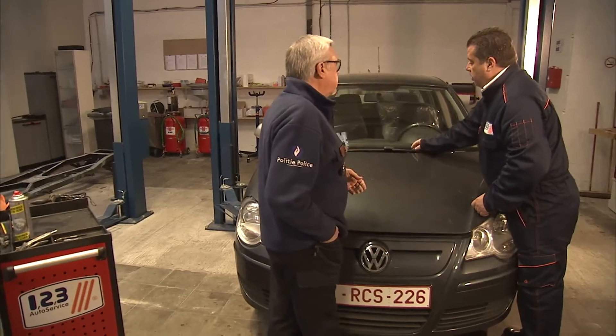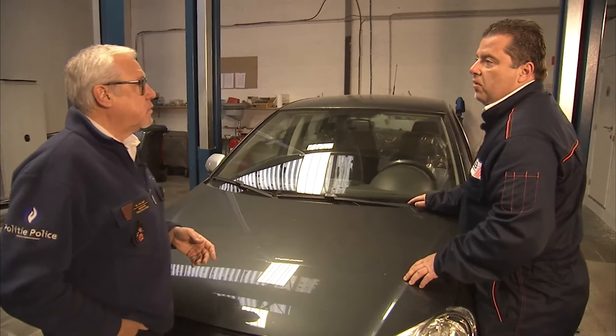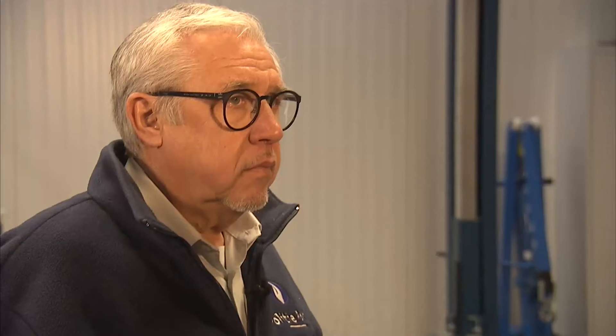Ruitenwissers moeten ook in orde zijn. Hoe kan ik zien dat ze versleten zijn? Als de ruitenwissers werken en je krijgt strepen op de ramen, dan wordt het aangeraden om ze te vervangen. Maar je moet rekenen: eenmaal per jaar zijn ze sowieso aan vervanging toe.